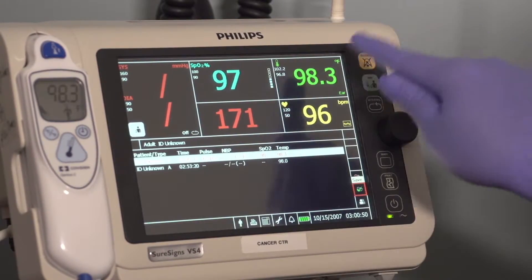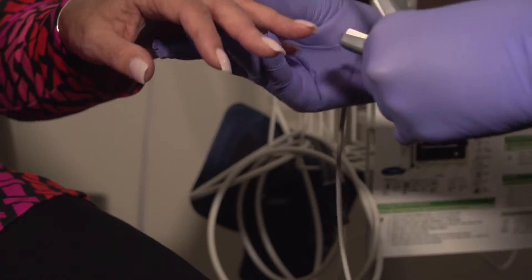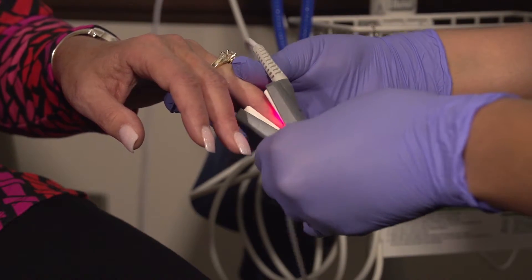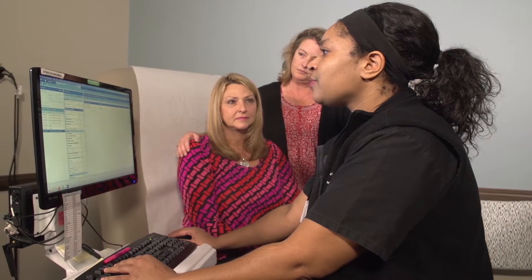I do vital signs, which includes blood pressure, temperature, heart rate, and oxygen level, and I also rate their pain, because if they're having pain issues, I want to address that and get appropriate medications if needed. Then I enter their history. My job as a nurse is to assess that patient head to toe, physically and mentally, so that I can give my radiation oncologist a great report so that he can go into the room feeling confident that he knows their whole history.